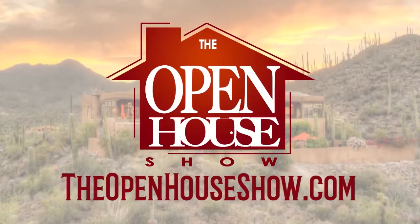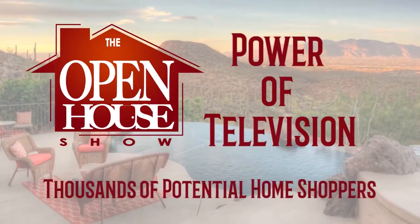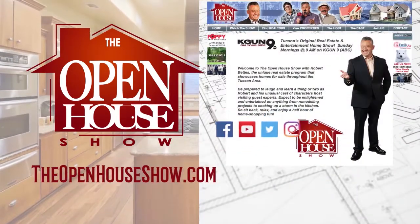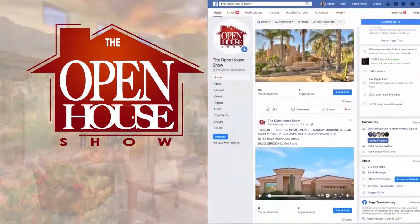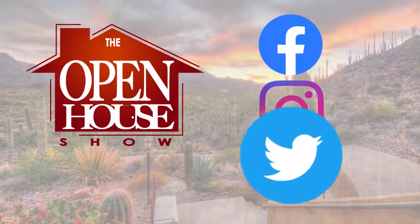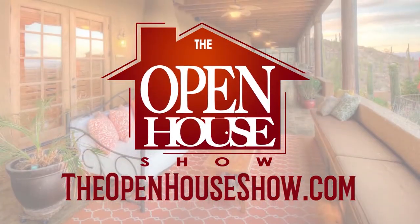Ask your realtor to feature your home for sale on The Open House Show. When you advertise, you're reaching an audience of thousands of potential homebuyers. We create a professional tour of each home posted on theopenhouseshow.com, and simultaneously uploaded to Facebook, Instagram, and Twitter, vastly expanding the advertising reach. Ask your agent: please sell my home on The Open House Show.